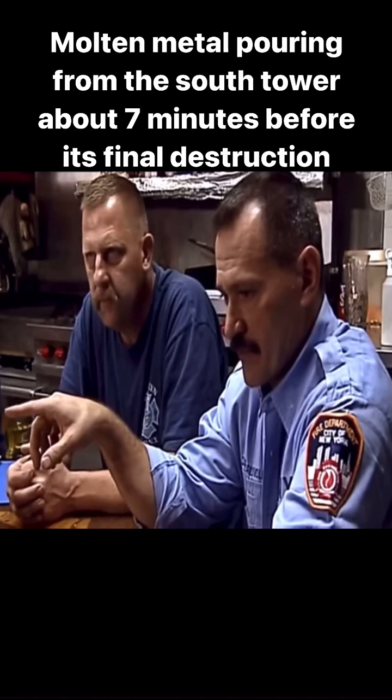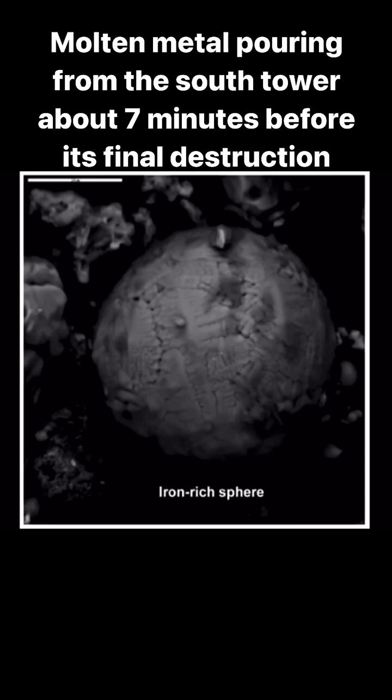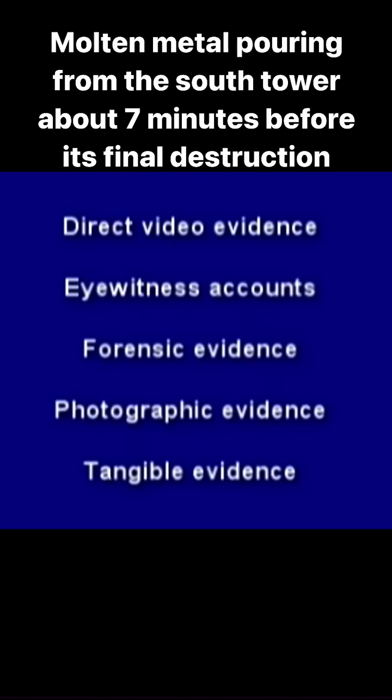Down below, workers described molten steel running down the channel rails. Later, very small spheres of iron were found all through the dust — that iron must have been molten, allowing surface tension to pull it into those spheres. NASA took photos indicating very high temperatures days after the event, and firefighters were perplexed by the melting of steel beams.